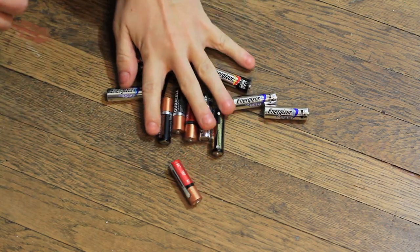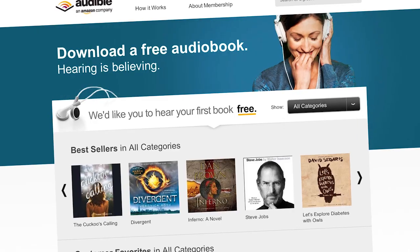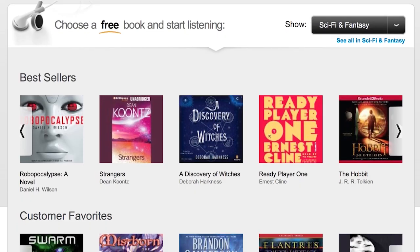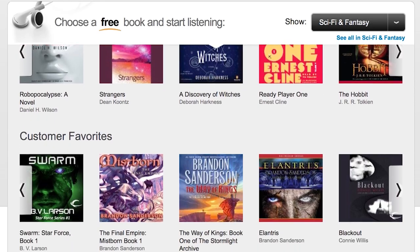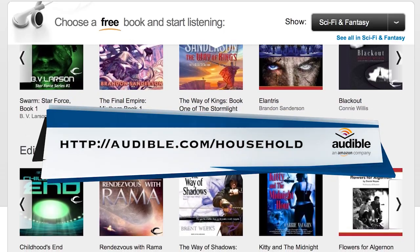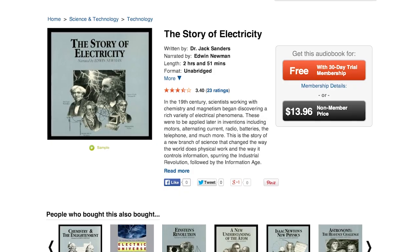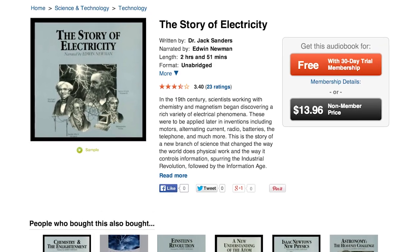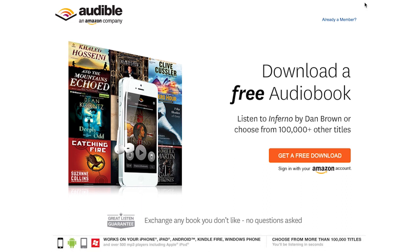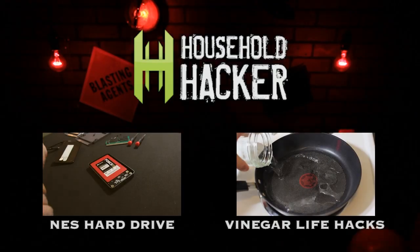And now you're armed to the teeth with battery knowledge. I'd like to thank Audible for supporting this little test. Audible's the leading provider of audiobooks and they're giving Household Hacker viewers a free audiobook when you try out their service. Go to audible.com/household and you can choose from over 150,000 titles. I've been listening to The Story of Electricity by Dr. Jack Sanders, which really got me thinking critically about electricity, leading me to this battery test today. So go find yourself something awesome on Audible — it really helps support our show and keeps these videos coming. Again, that was audible.com/household. As always, thanks for watching. We'll see you soon.